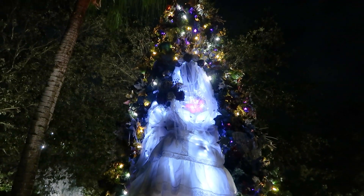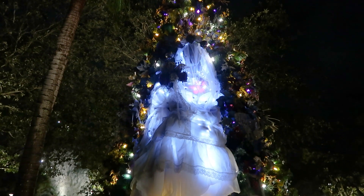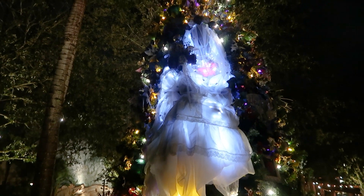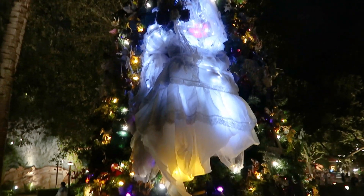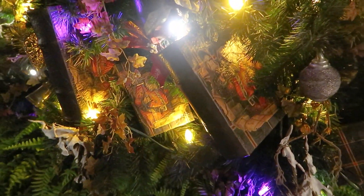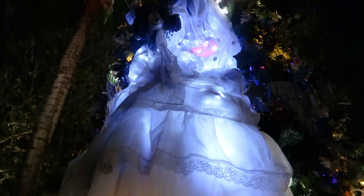We found the Haunted Mansion tree, which is very spooky. It's Constance over here — the bride who tends to decapitate her husbands and has a string of pearls for each of her decapitated husbands. That's so fun. There are spooky Christmas books over here too. Very fun — she's scary!